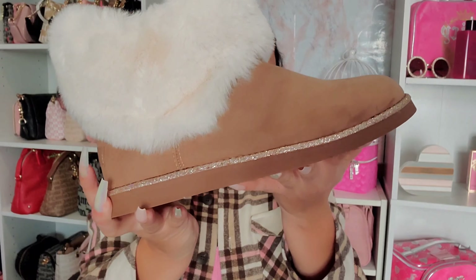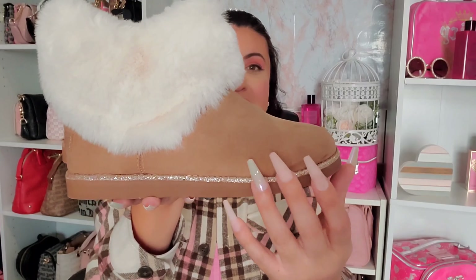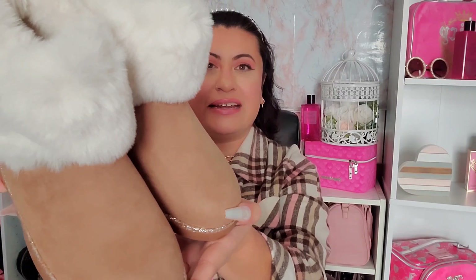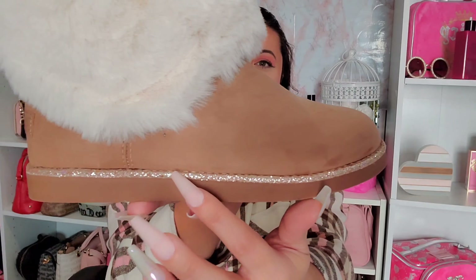The first place we're starting with is Burlington — this is where I found most of my items, like always. Burlington just seems to be the spot for Juicy Couture, at least for me. This time around I found some boots. I've been on the hunt for this camel tan color — a couple of hauls ago I found black pairs, but I finally found this color. These ones have white fur and a gold glitter trim all throughout.